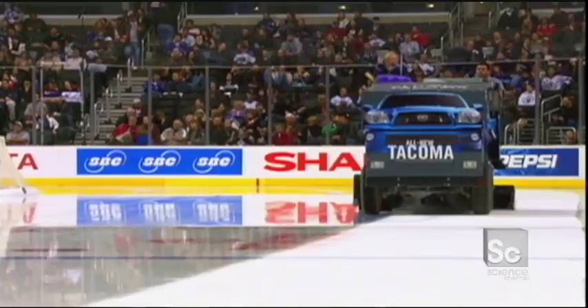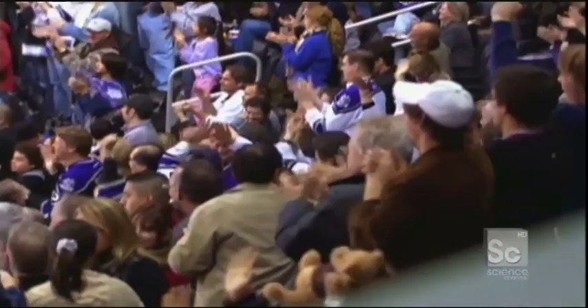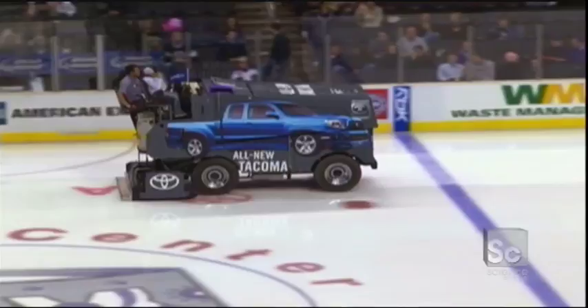Every 20 minutes, play stops and the ice resurfacing machine gets to work, turning the pitted, scarred surface into gleaming, perfectly smooth ice. And as every ice hockey fan will tell you, this legendary but curious machine is known as a Zamboni. And apparently, it's almost as entertaining as the game itself.